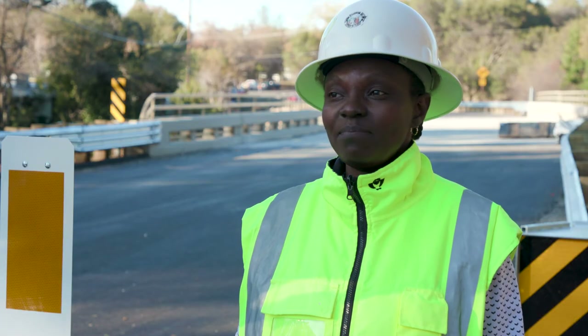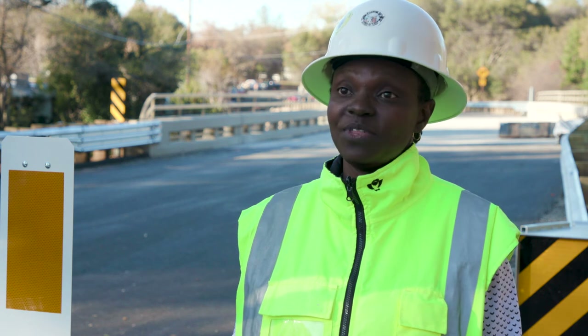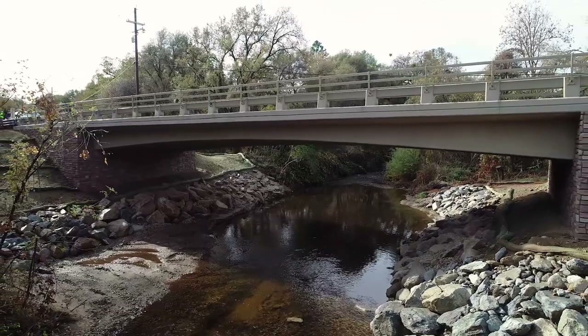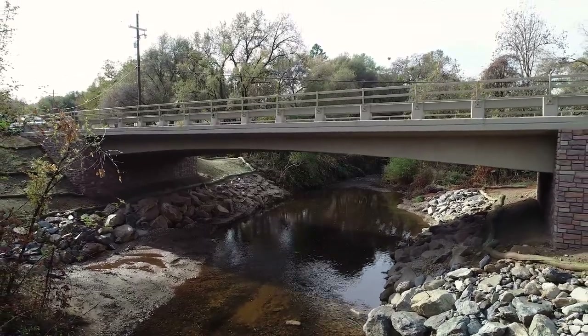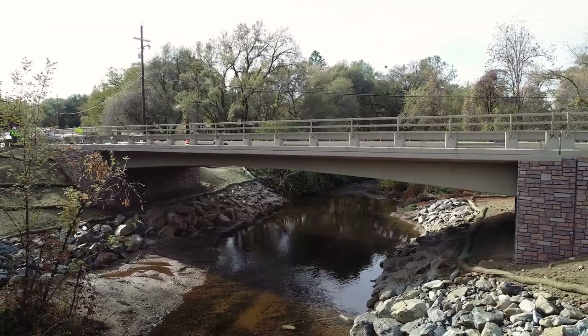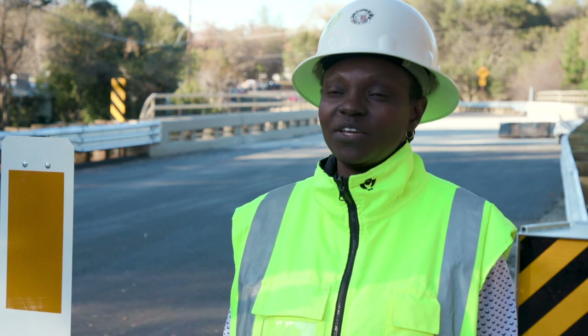We met with the community on different occasions — with individuals and in groups. We were very concerned about maintaining the rural look of the community, so we took that into consideration and designed a bridge that mimics the old bridge and also provided architectural treatment to maintain the rural look.